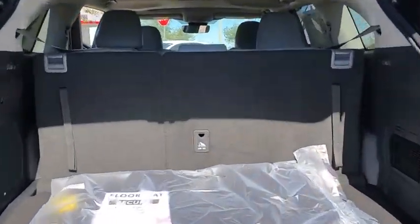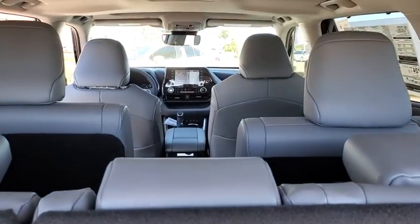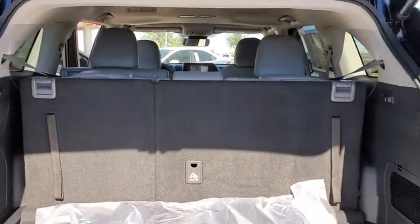A 2010 Top Safety Pick, the Highlander is where substance meets style. Here are some of this vehicle's great options.